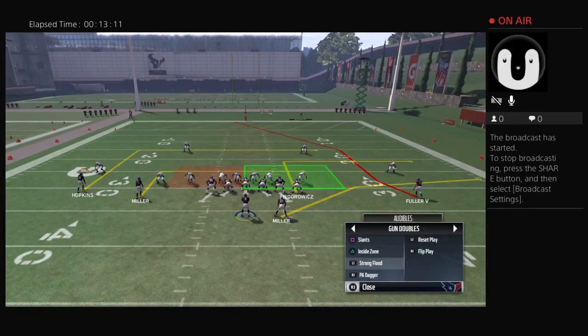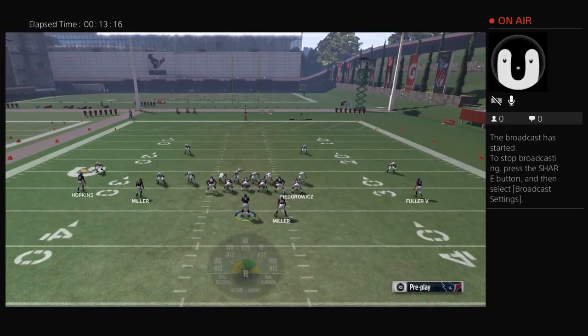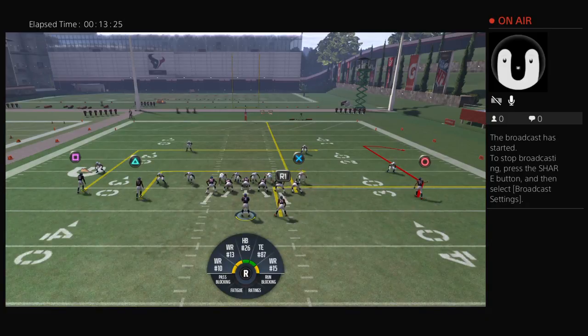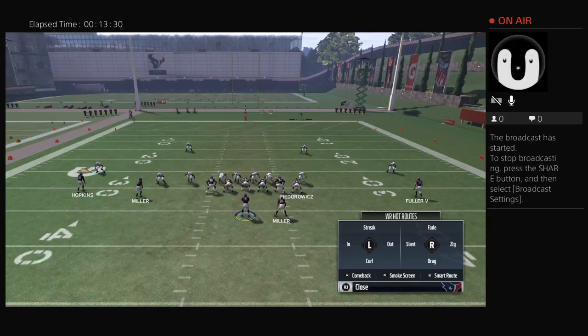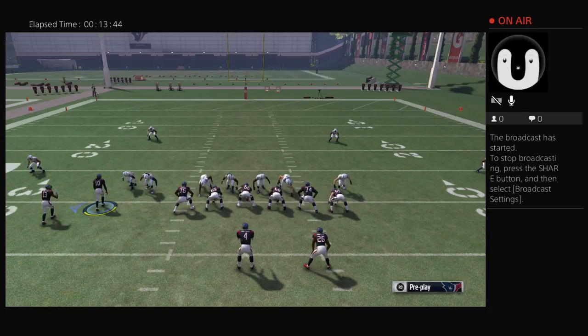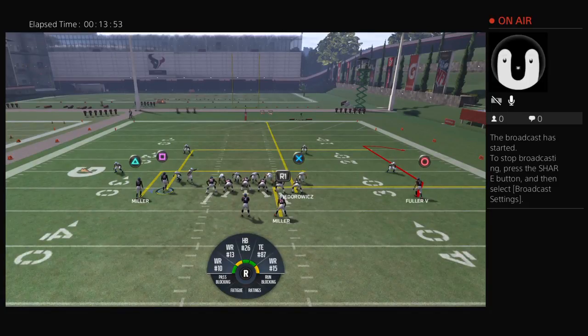The other play I like is the Strong Flood. What I do is put Fedorowicz on a streak, Lamar Miller on an out, and I'll put Fuller on a comeback route using hot route L2. I'll motion Hopkins. This setup is designed to take the linebackers and chase them after Fedorowicz and Miller — maybe even drop off to Hopkins. It's basically designed to either hit Braxton Miller, and if he's covered I'm looking for Fuller, then dump off to Lamar Miller. On a cover 3, I'm looking for Fedorowicz first, then dump off to Lamar or Braxton Miller.